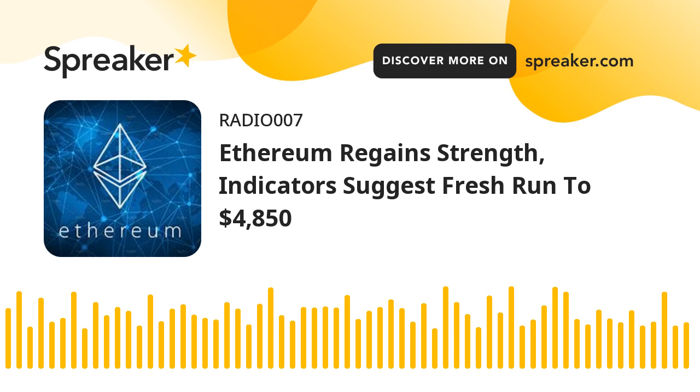Ethereum price eyes more upsides. Ethereum formed a decent support base above the $4,500 level. As a result, ETH price started a fresh increase above the $4,600 resistance zone and the 100 hourly simple moving average. There was a break above a major bearish trend line with resistance near $4,630 on the hourly chart of ETHUSD. The pair climbed above the $4,700 level, but it is now facing resistance near the $4,725 level.